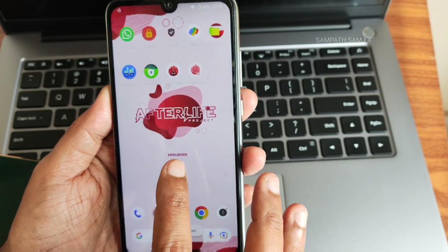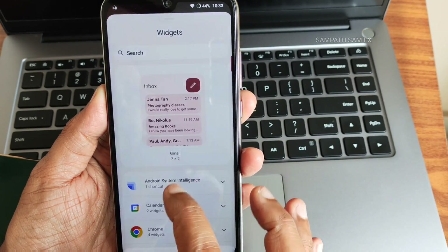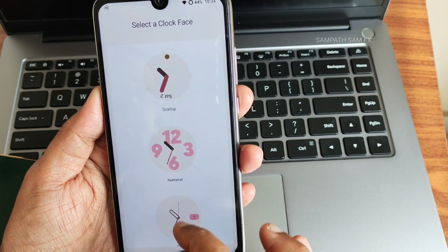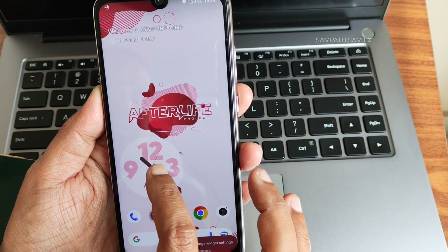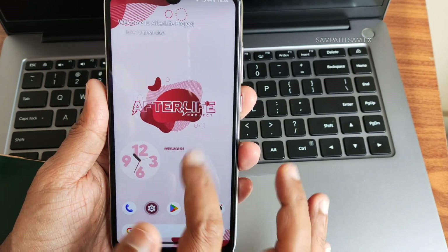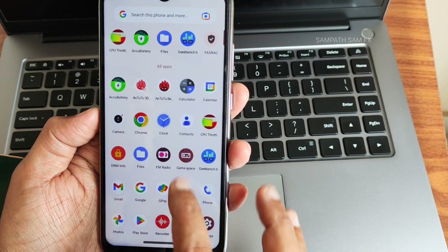Afterlife version 4.0 — these are the ROM widgets, Android 13 based widgets. You just need to drag and add them on the home screen. You can choose presets and press and hold to adjust the size. The biggest change I really like here is the quick settings panel. Now moving into settings.